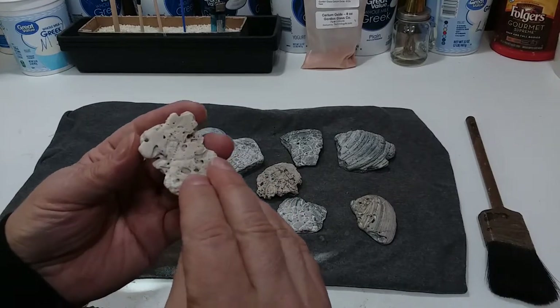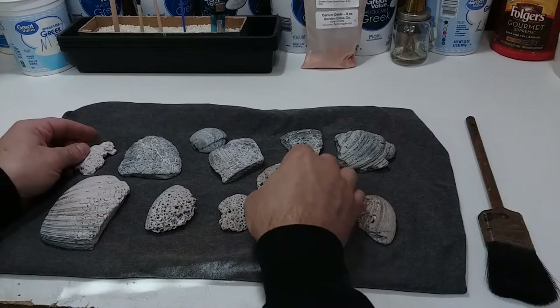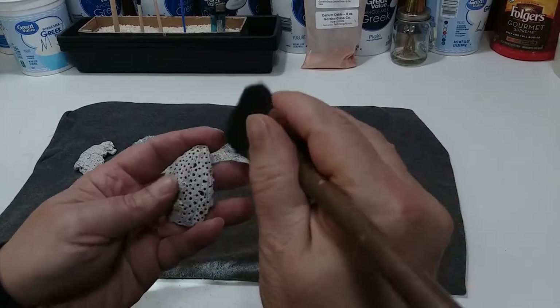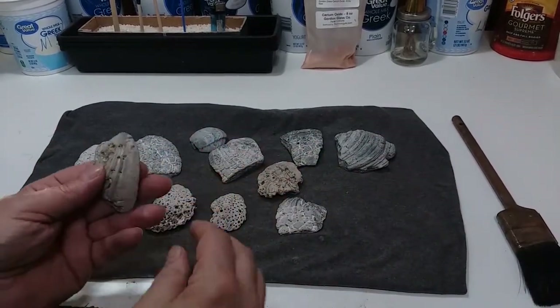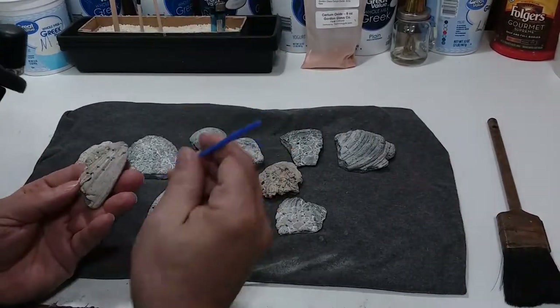I brought some of these shells back with me, and when I got home I sat down and looked at them very closely. I realized these shells are just beautiful with all these scores and holes in them. I thought, how can I polish these and still keep these beautiful markings that the boring sponges and the bristle worms have put onto them?